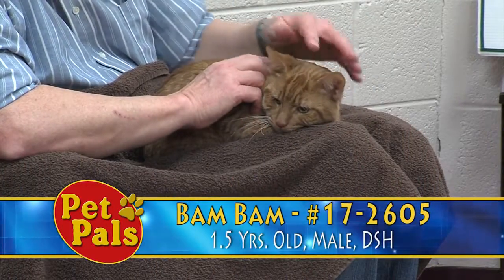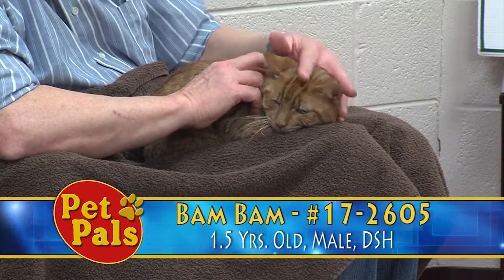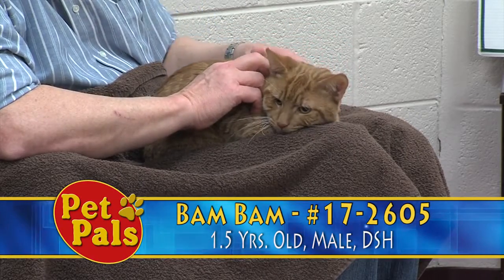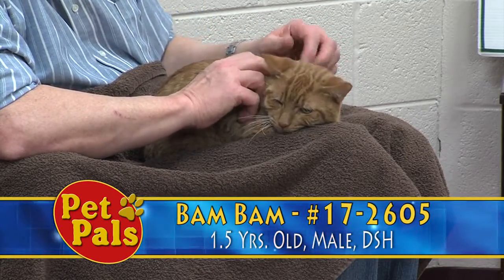Our next feline friend is Bam Bam. Bam Bam is one to one and a half years old and his color is considered red tabby. He's a domestic shorthair.